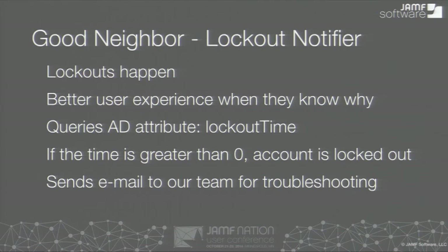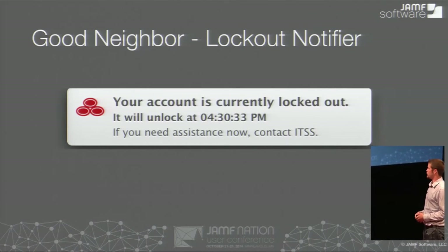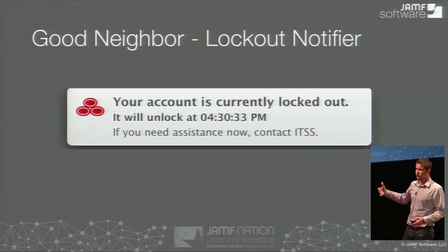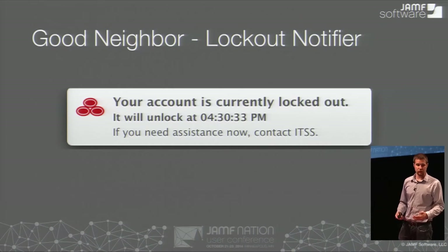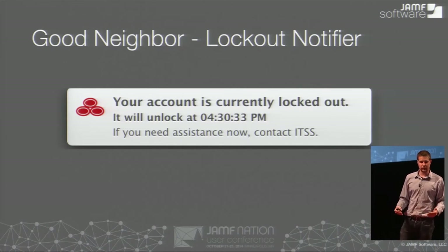One other thing it does: whenever somebody gets locked out, it generates an email and automatically sends it to our mailbox for us to troubleshoot. When I started at State Farm, we were getting lockouts quite frequently. There was a bug in OS 10.8 with Kerberos where it would send two bad password attempts instead of just one. So if six bad passwords would lock you out, it would happen in three, and we couldn't figure out why people were getting locked out so much. We wrote the script so the last 200 lines in the system log would be combined with the current running processes, formatted into an email sent to our team so we could look at trends. That helped us get our lockouts down a lot lower. The notification shows the branding with the three ovals, says your account's currently locked out, tells you when it's going to unlock, and has a note saying if you need it unlocked immediately, contact ITSS.